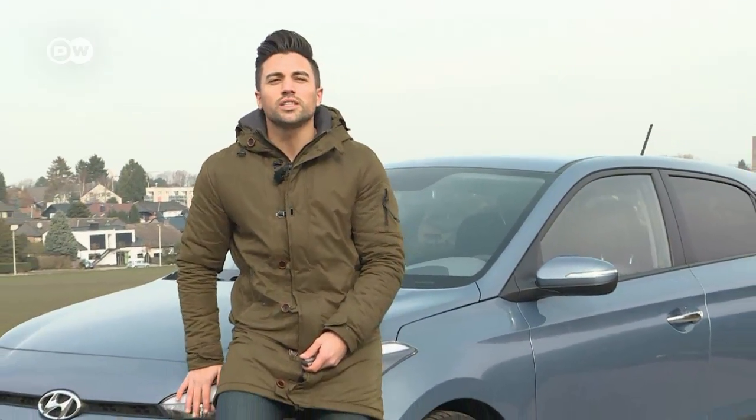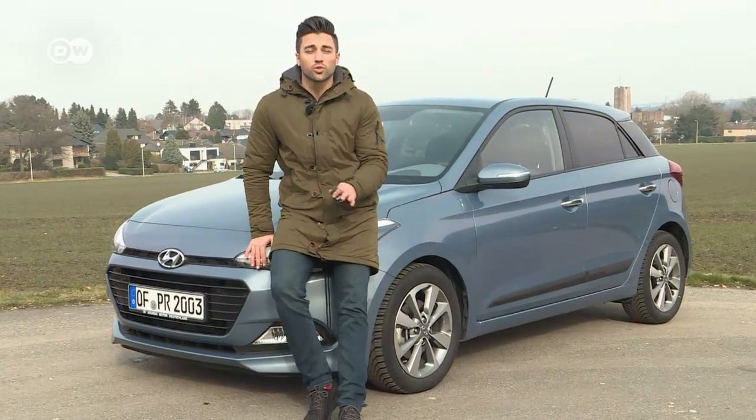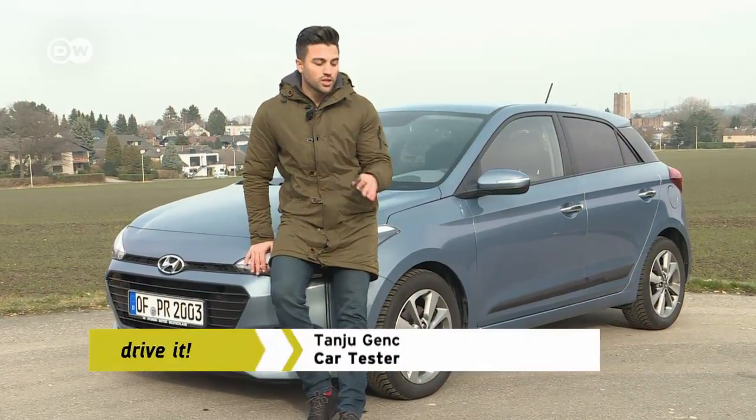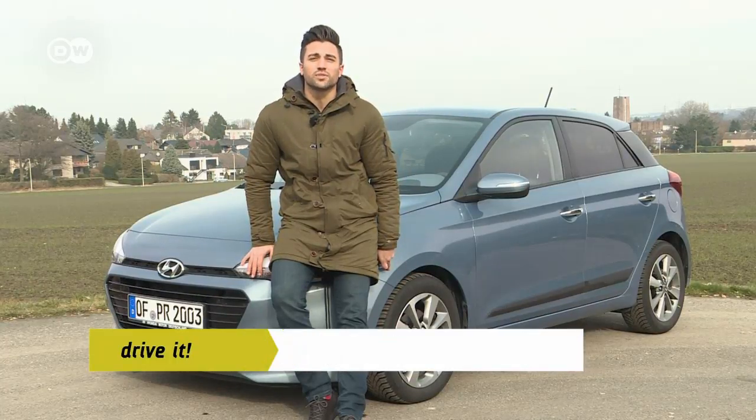Car tester Tanju Gench wonders how the Hyundai i20 supermini city car would do on long hauls. He's going to push this i20's three-cylinder one-liter T-GDI to its limits and try to find out.